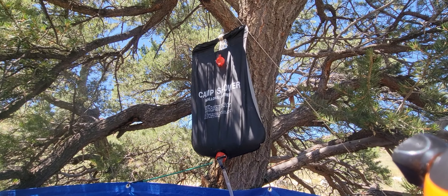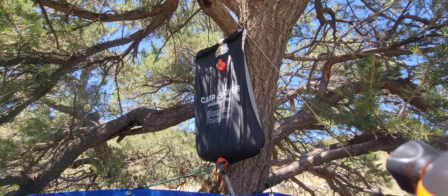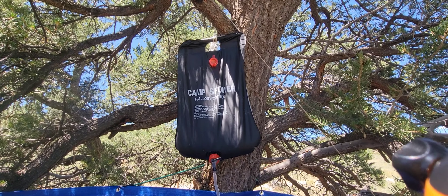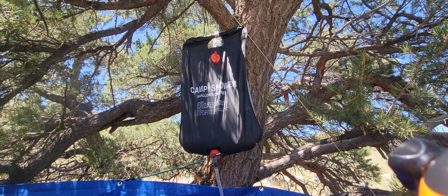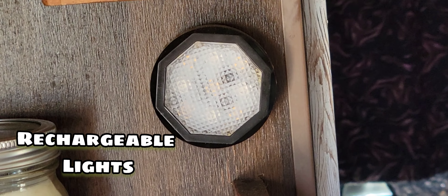The camp shower. This is a useful tool. I use it for dishes, I use it for showering, I use it to wash my hands, and I use it just to cool down sometimes if it gets a little warm. Under 20 bucks.